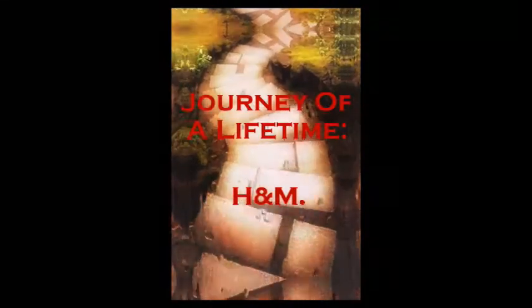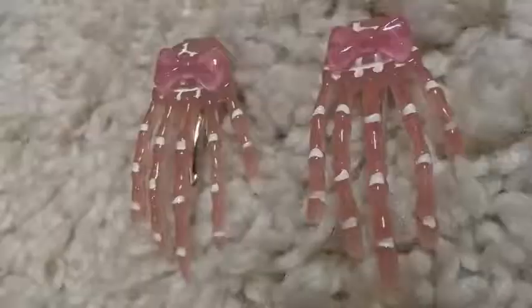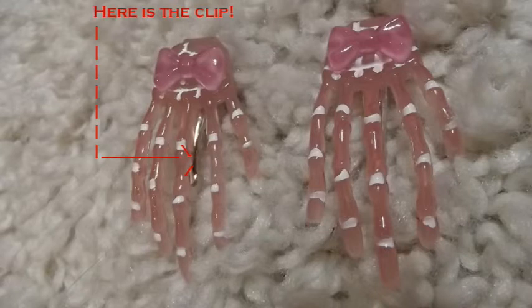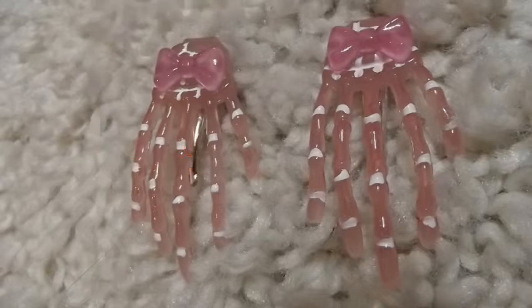The next couple of bits were from the kids section in H&M, which I'm quite surprised they'd fit, but apparently the kids section in H&M works. The first was a set of hair accessories - these pink little hair grips in the shape of skeleton hands. They're pink with little pink bows, and the joints between the bones are highlighted in white. They're only small with little crocodile clips on the back, and only about a pound when I got them.